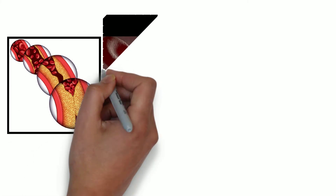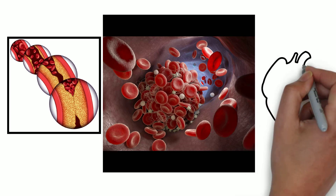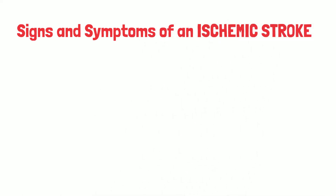Clots are formed as blood passes through arteries which have been narrowed by plaque deposits. As the plaque deposits become larger, blood can coagulate more easily, blocking blood flow. This can also happen from clotting disorders or from atrial fibrillation.